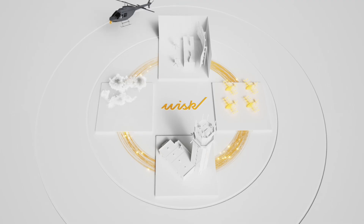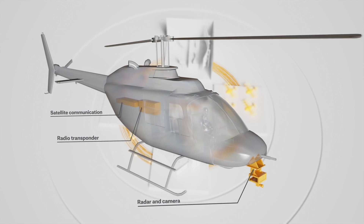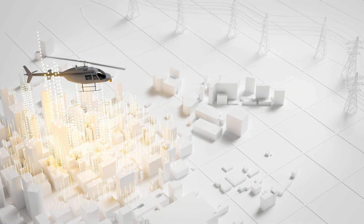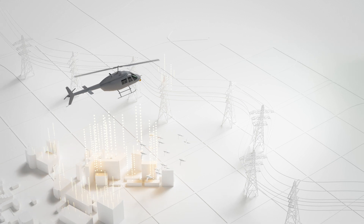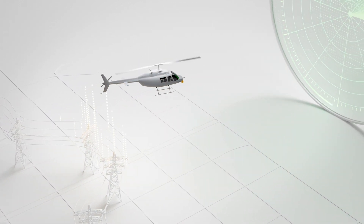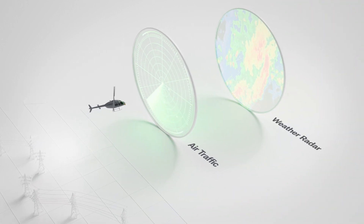In parallel with our simulation efforts, we also test our technology and capabilities by using other certified aircraft or surrogates like helicopters. We use simulation and test flights to improve the technology by continually exposing the system to new scenarios, collecting data, and refining the system. Data from external providers and air traffic control is also incorporated.